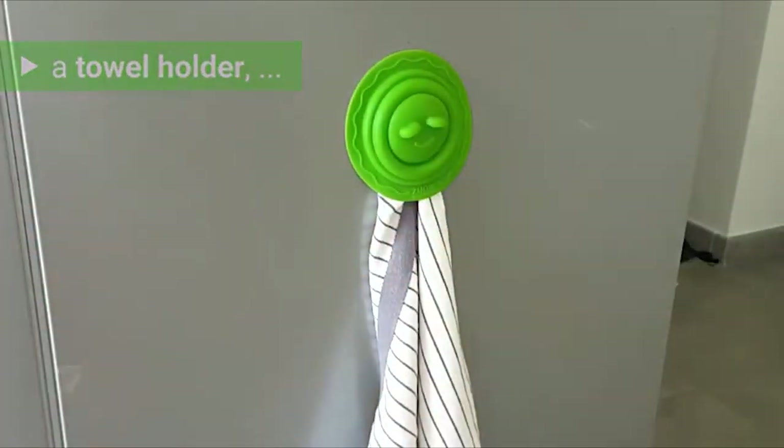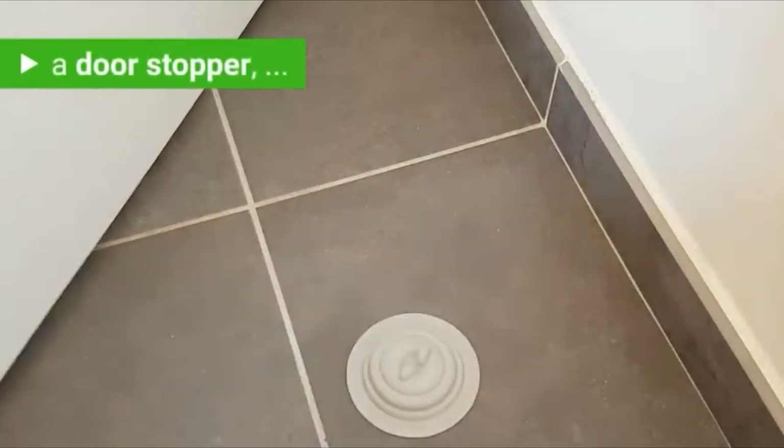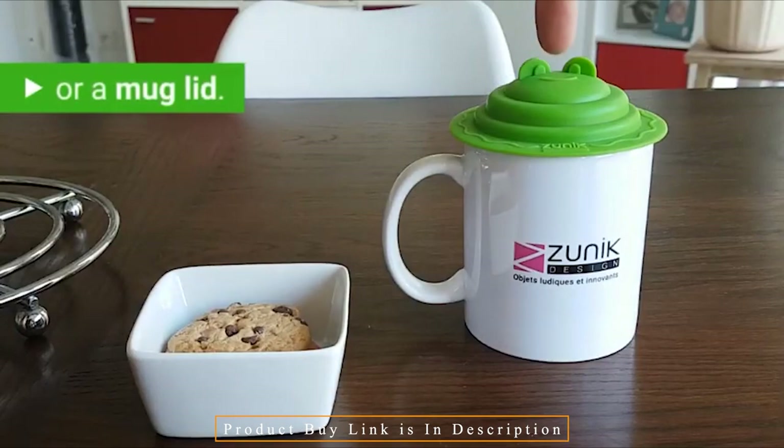Its multifunctional design enables it to perform a variety of functions, including those of a hook, towel holder, door stopper, document holder, mug lid, and sink unblocker.